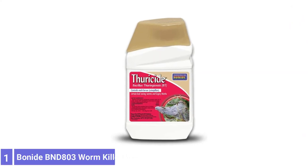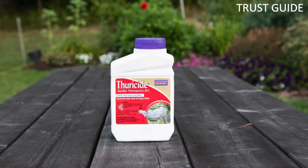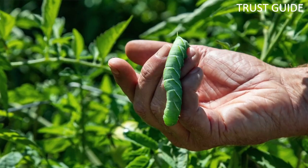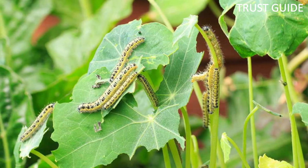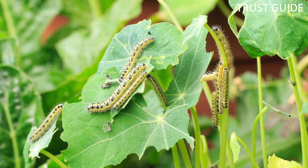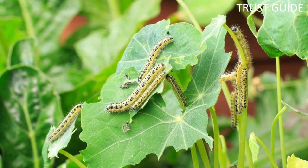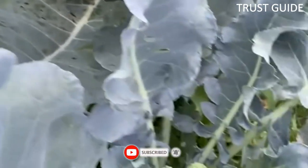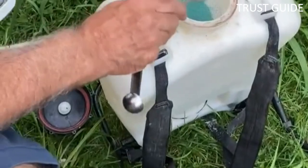Number 1: Bonide 803 Leaf-Eating Worm Killer. Bonide 803 Leaf-Eating Worm Killer is a biological control for the larval stages of moths and butterflies. It does not affect adults of the species and is completely safe around people, pets, other insects, and animals, including birds that may eat treated caterpillars. Use it wherever caterpillars damage a garden, such as tomatoes, greens, cabbages, and even roses. This product is a bacterial insecticide toxic to caterpillars when eaten.